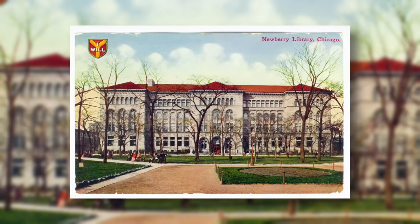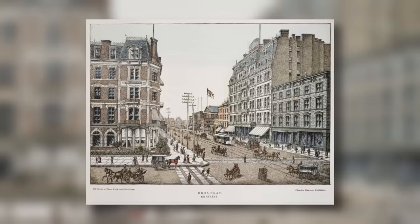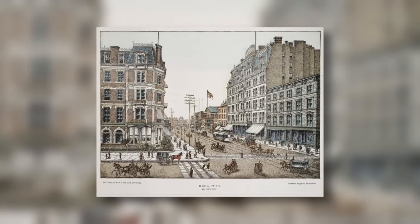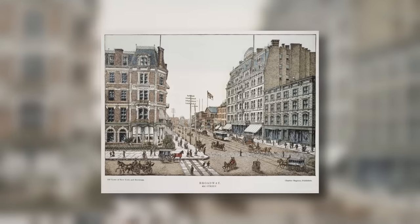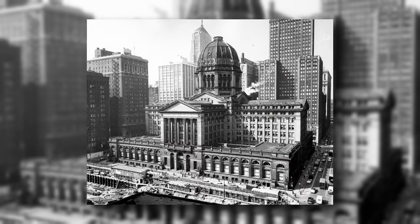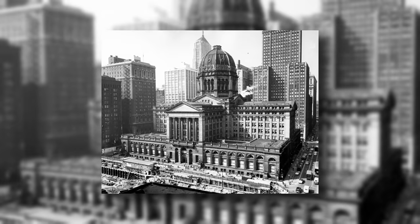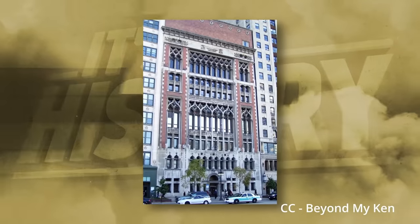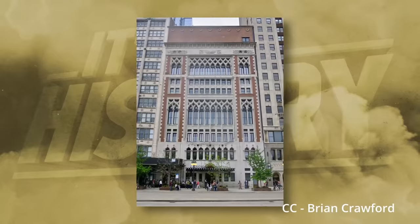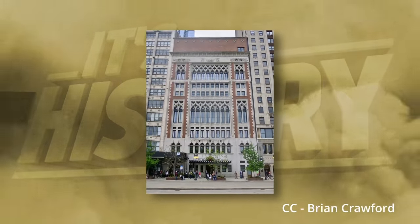In 1902, Cobb would later seek a fresh start in New York City and design many skyscrapers, including 42 Broadway and Liberty Tower. He worked until his death on March the 27th, 1931, at the age of 72 years old. Though the Chicago Federal Building was by far one of his most prestigious accomplishments, Cobb's incredible legacy was not limited to it. It should go without saying that Cobb was by far one of the biggest contributors to the city's architectural scene, and the Federal Building made up a large part of his reputation.